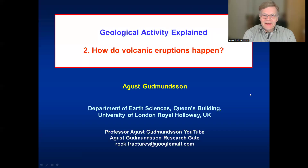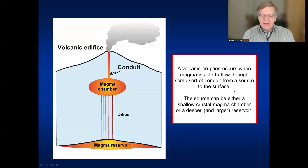Hello. How do volcanic eruptions happen? That's the topic we are going to look at today. If you look at it in a simple way, you could say a volcanic eruption occurs when magma is able to flow through some sort of a conduit from its source to the surface.